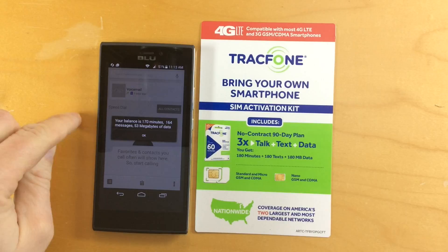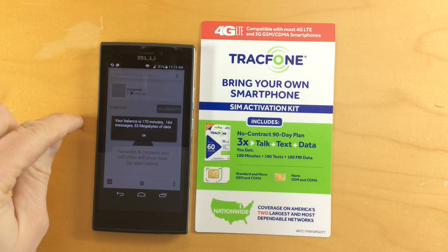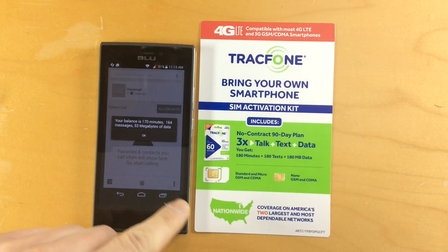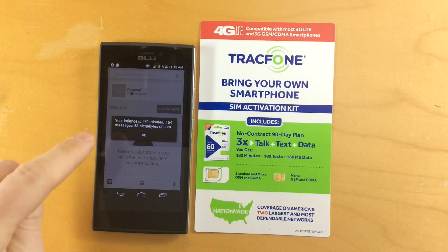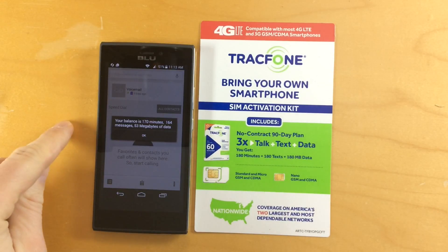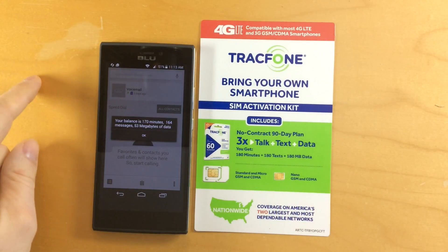The other thing I need to figure out is whether or not when you send an MMS picture message, that's using your data that comes with this plan. If you turn off your cellular data on the smartphone and then try to send a picture message, it'll tell you that it needs your cellular data turned on. So I suspect that picture messages are also using up some of that data.